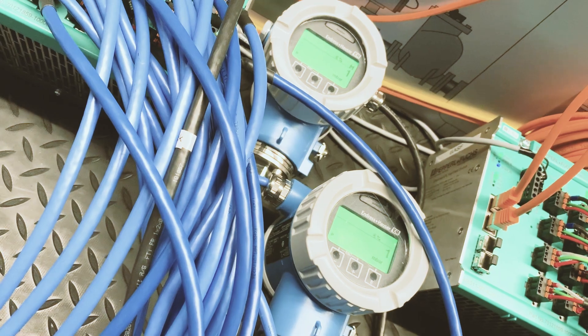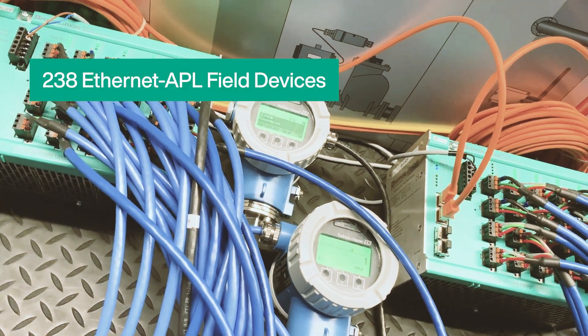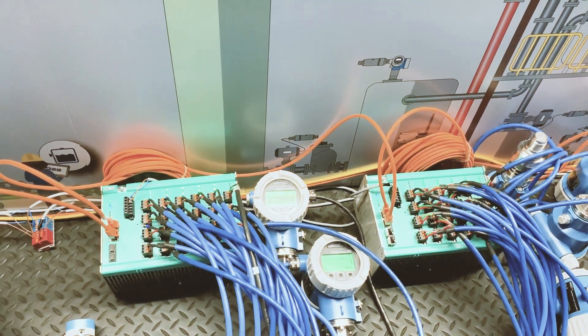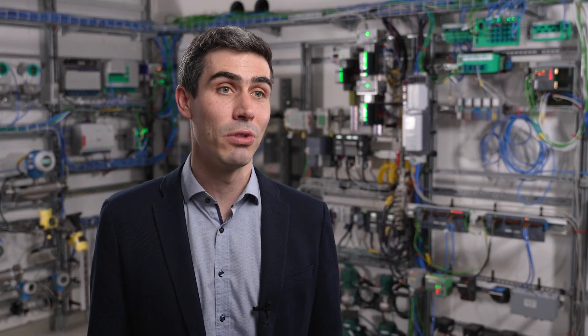We, as BASF, were invited to incorporate the requirements from the user's point of view into this test. A network with almost 240 APL devices, 10 field switches, and multiple control systems was set up jointly, on which the tests were then performed in a realistic setting.